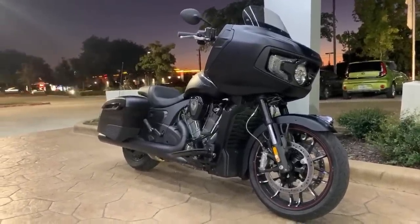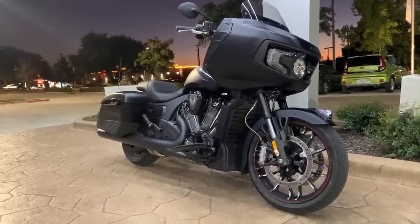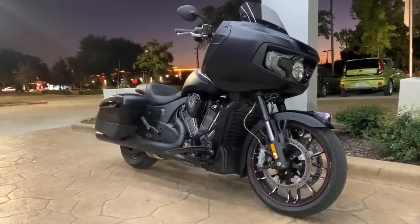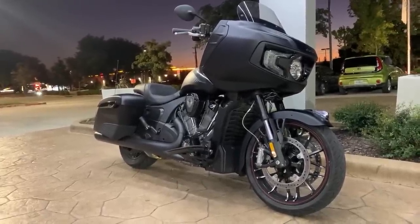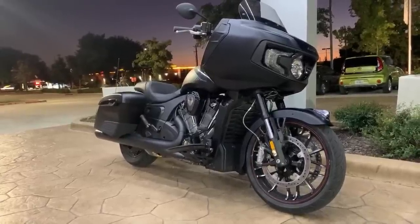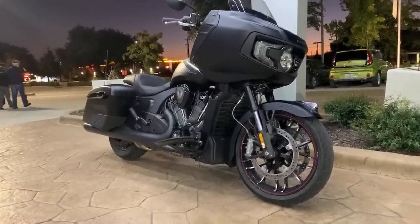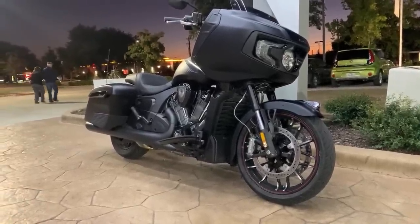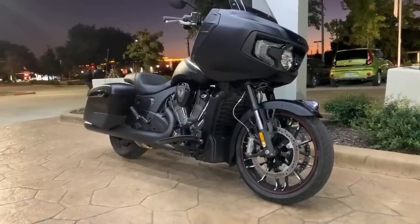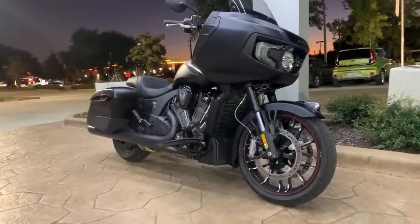I rolled the bars forward just a little bit. I haven't done a lot of night riding on it yet so I can't speak to the headlight. They are stock handlebars. That is an accessory port.